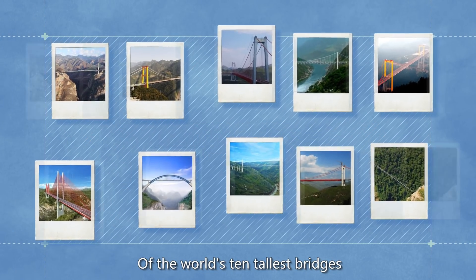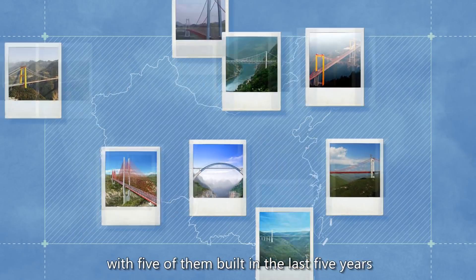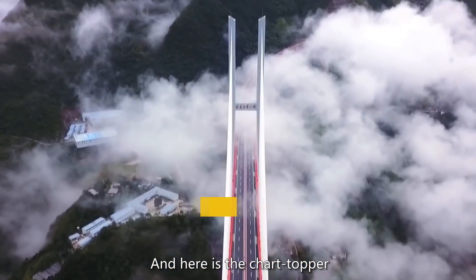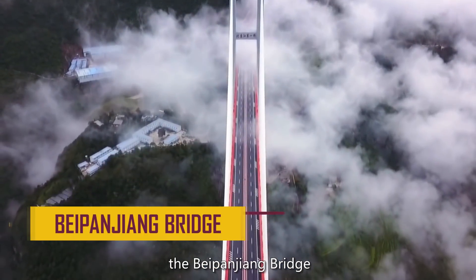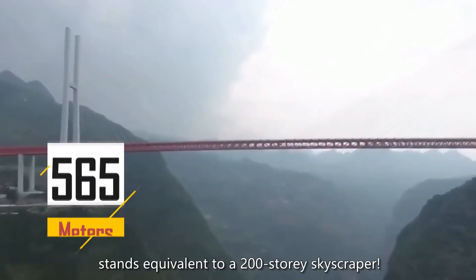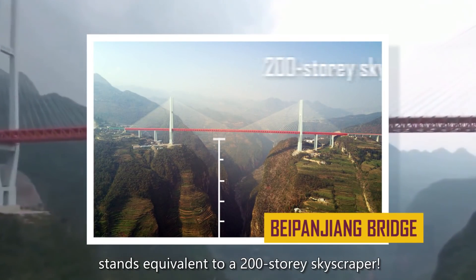Of the world's 10 tallest bridges, 8 can be found in China, with 5 of them built in the last 5 years. And here is the chart topper: the Beipanjiang Bridge, 565 meters high, standing equivalent to a 200-story skyscraper.